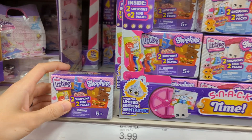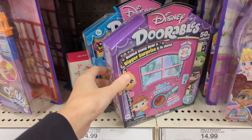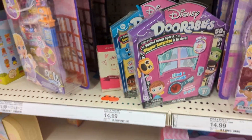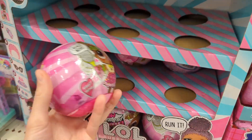These Shopkins snack time ones look so good — I don't know what series that is but they look amazing. And then there's a little Woodsies, Polly Pocket, more Adorables — there's series seven and series eight. I'm super far behind.